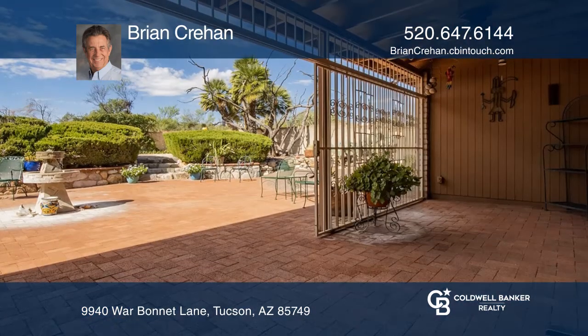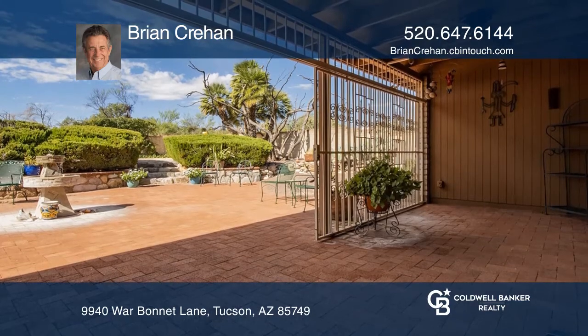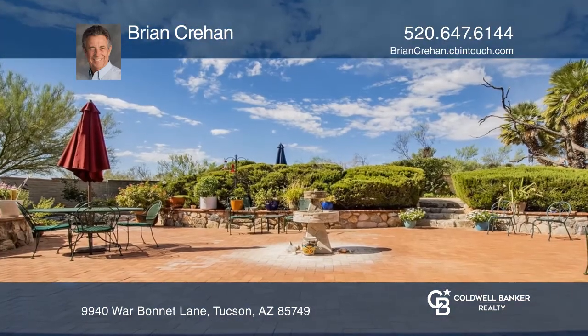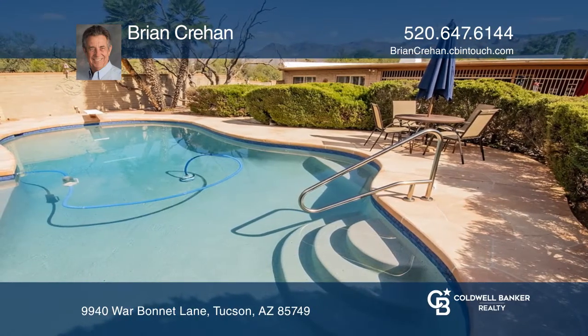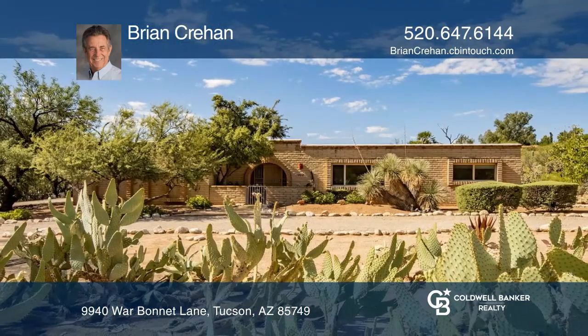Come outside to the resort-like backyard where you'll find a soothing fountain, an elevated pool area, and knockout views of the mountains. This is truly a rare find. Act now and make this home yours by calling Brian Crehan.